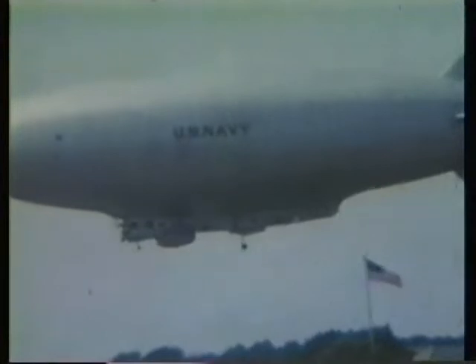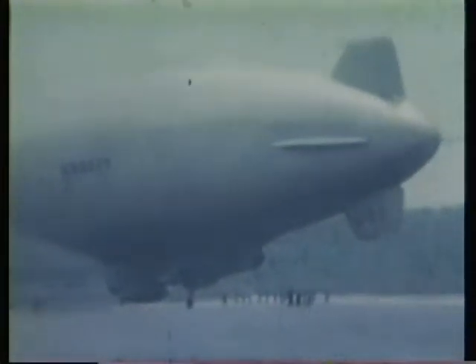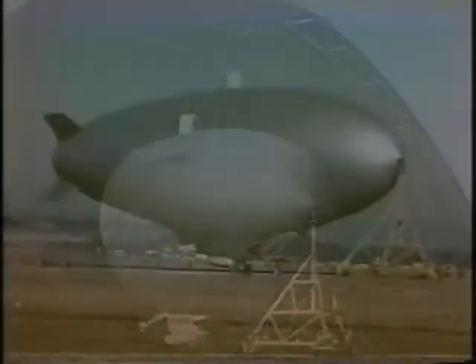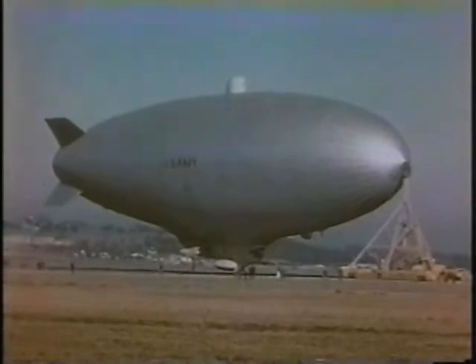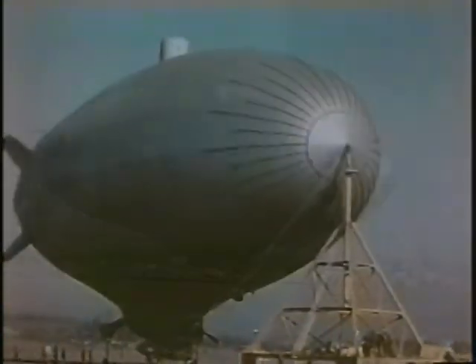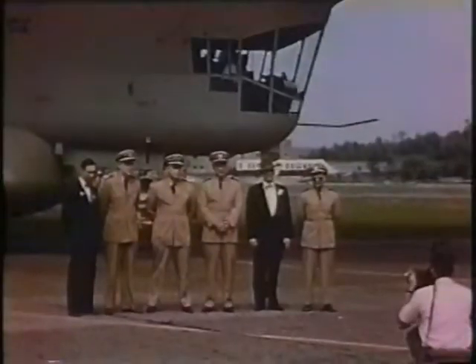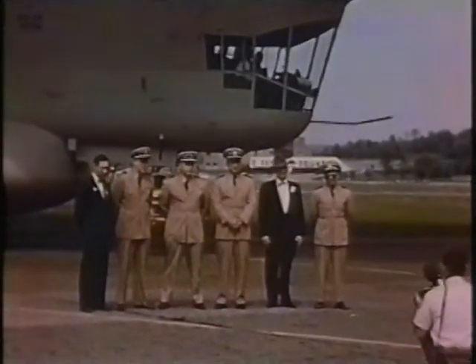When the Soviet bloc threatened to use long-range bombers, America's coast needed standoff radar coverage. The proven ZPG-2 design was modified by removing the anti-submarine gear and installing the powerful new APS-20E search radar. A second height-finder radar, the AP-62, was installed on top of the envelope.